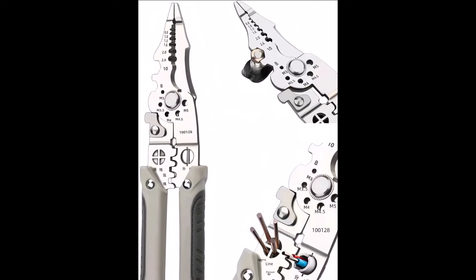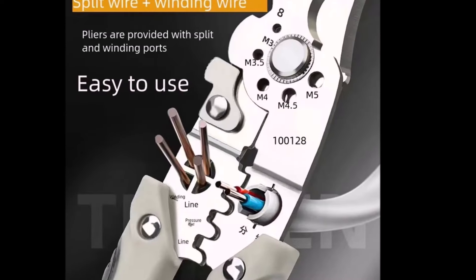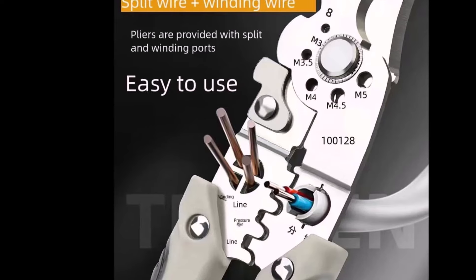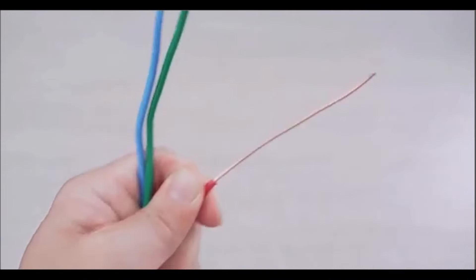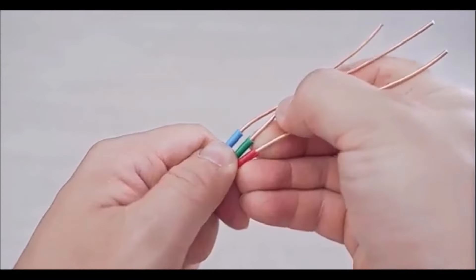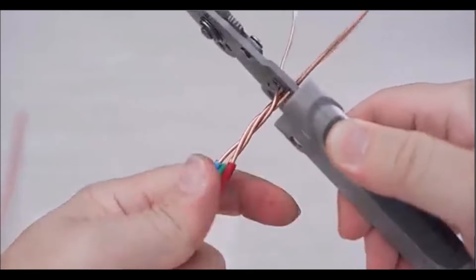The GADO Wire Stripper Tool is a versatile and efficient solution for wire stripping and various other tasks. It covers a wide stripping range of 10 to 20 American wire gauge, making it suitable for different wire sizes. Beyond stripping insulation, it functions as a wire twister, crimper, and small wrench, even cutting M3 to M5 screws, nails, or steel bars. This multifunctional tool makes electrical work, crafts, or home improvement projects much more manageable.